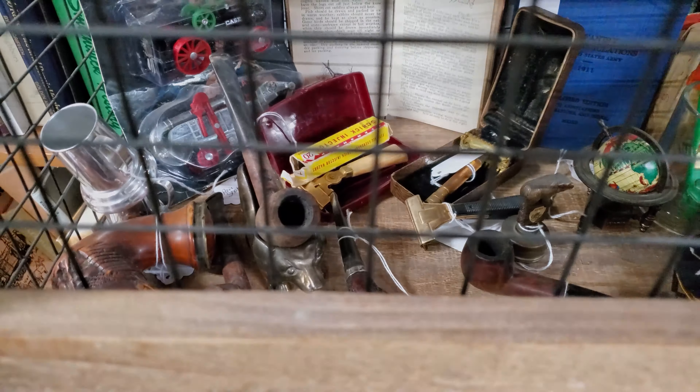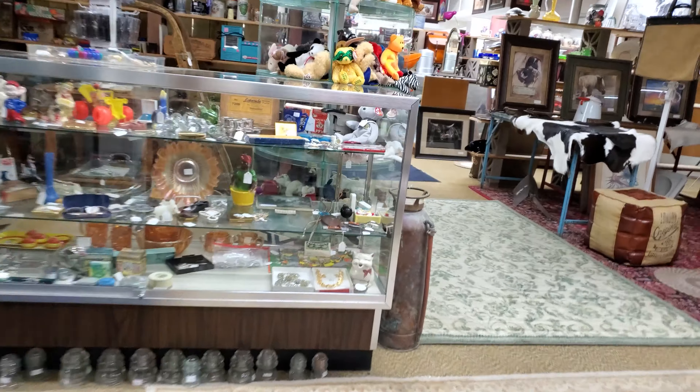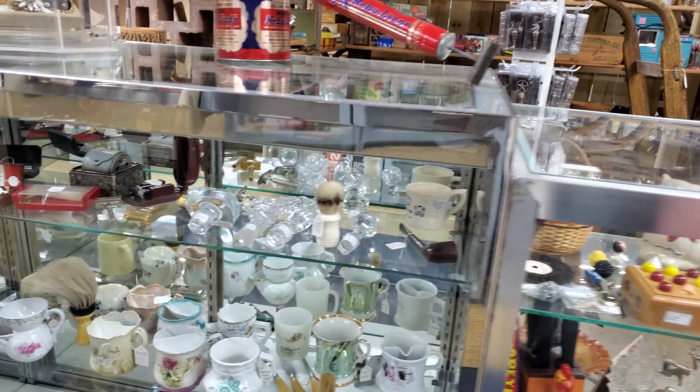We've got a nice big wall of different liquor bottles and beer steins — all kinds of neat stuff there. That's kind of the neat thing about these types of shops: you never know exactly what you're going to see. Nice old record player, and I think I saw some magazines back in the corner.